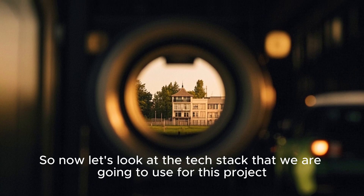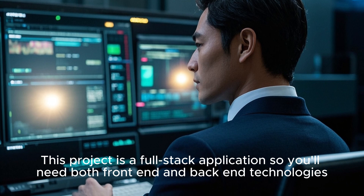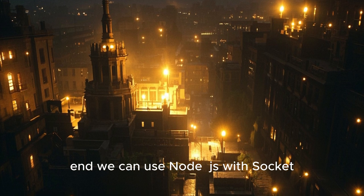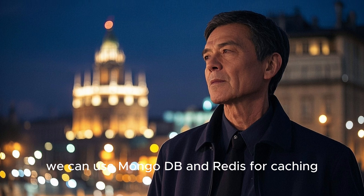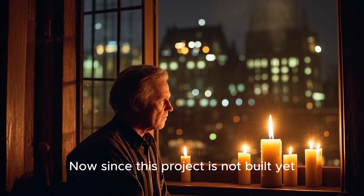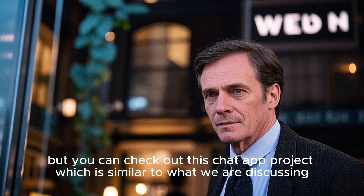Now let's look at the tech stack for this project. It's a full-stack application requiring both front-end and back-end technologies. For the front-end, we can use React.js, and for the back-end, we can use Node.js with Socket.IO for real-time communication. For the database, we can use MongoDB and Redis for caching. As a bonus, you can add message reactions like likes. Since this project is not built yet, I don't have a demo link, but you can check out this chat-app project, which is similar to what we are discussing.